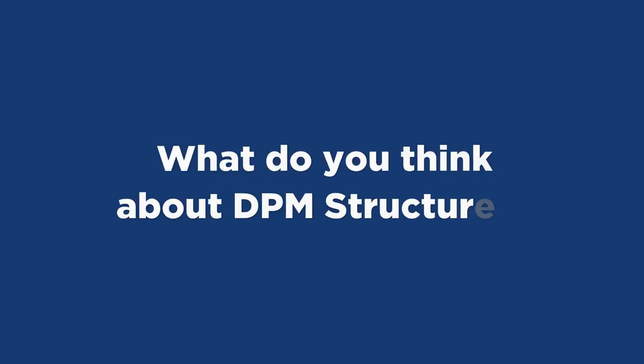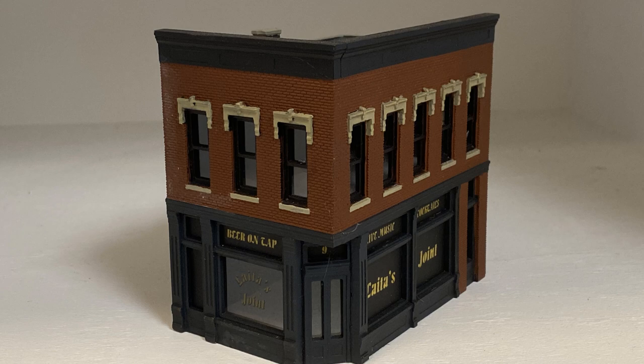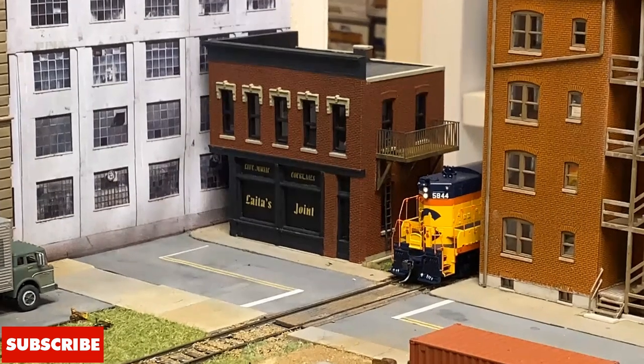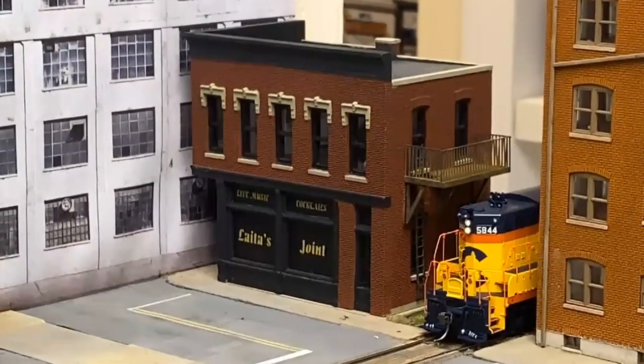After the last operating session on the Grunge, Lee Gorchek asked what do I think about DPM structures. The structure in the corner that represents Laida's Joint is indeed a DPM kit — specifically made from the Carol's Corner Cafe kit. I really like the full building kits. It was easy to build, there's good detail, and I'm actually building a clone for the main layout and possibly another one to sell. Kits I would go for all day long.